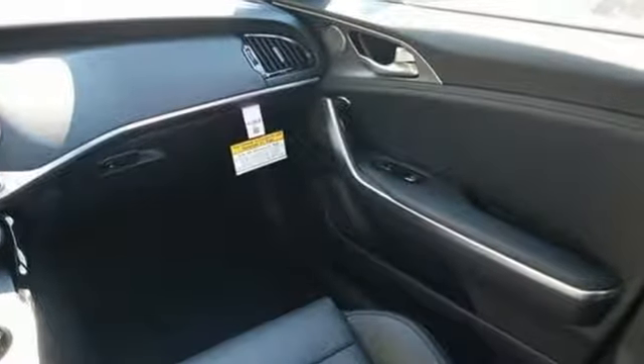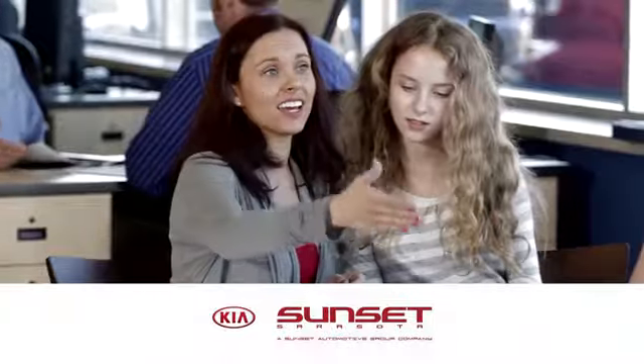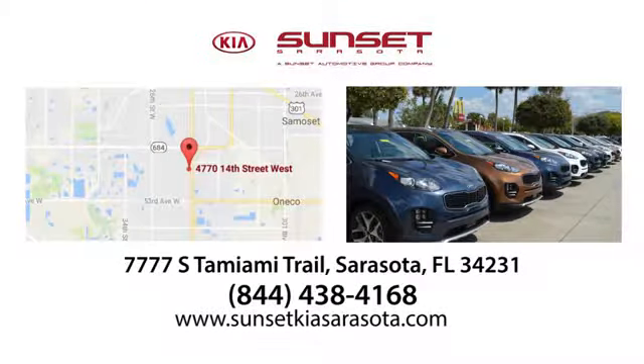Reliability, quality Kia. Stop in for a test drive and make it yours today. Sunset Kia in Sarasota — stop in and see us today at 7777 South Tamiami Trail in Sarasota, Florida.